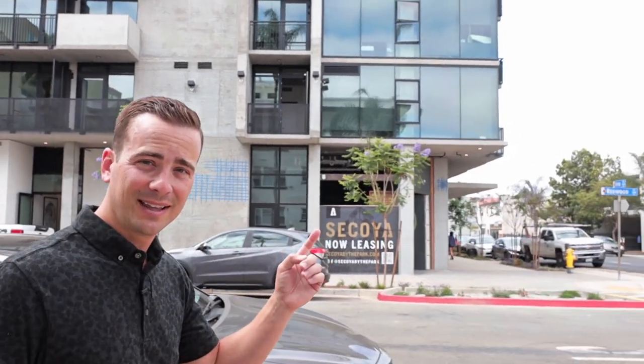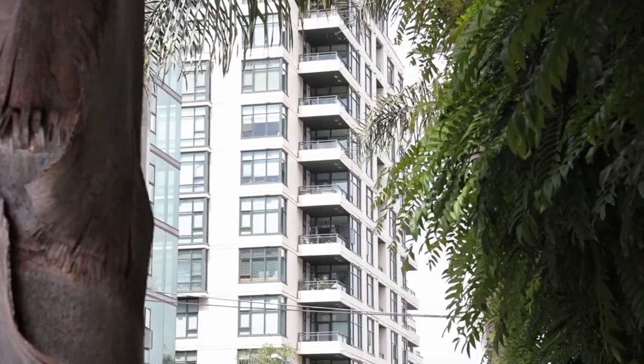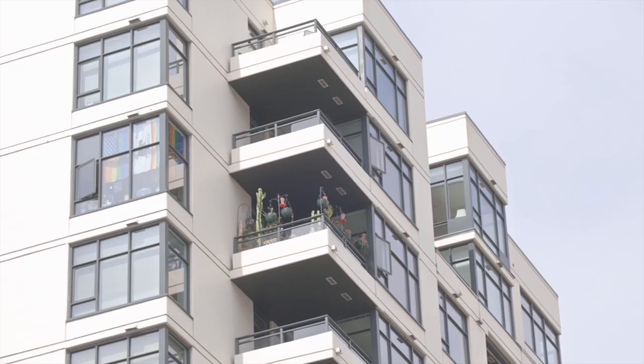You'll see a lot of buildings like this over in Hillcrest and Bankers Hill — kind of an industrial modern feel, with a lot of concrete, metal work, and floor-to-ceiling windows. This is where you get the penthouse-style suites here in San Diego.